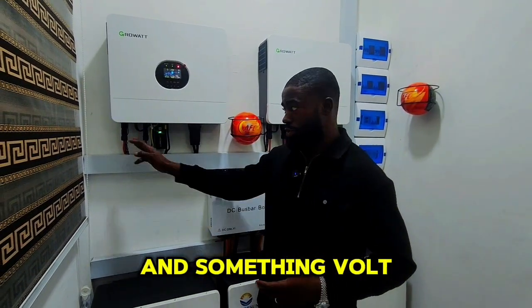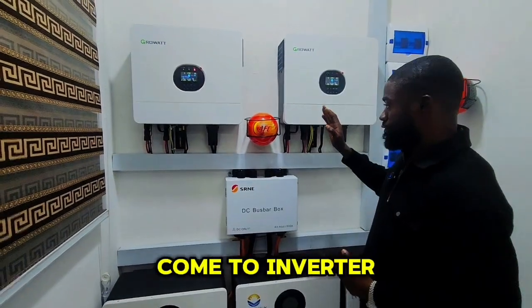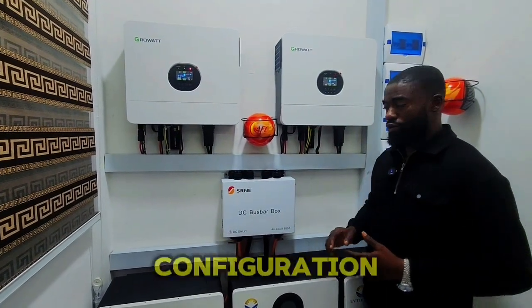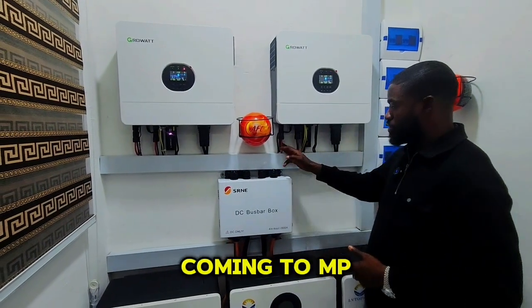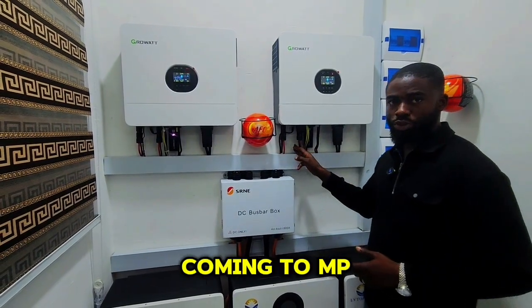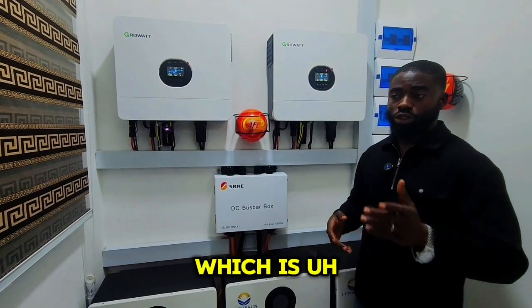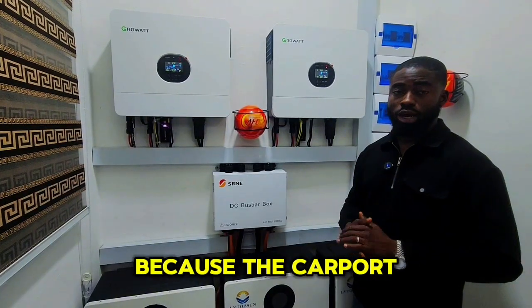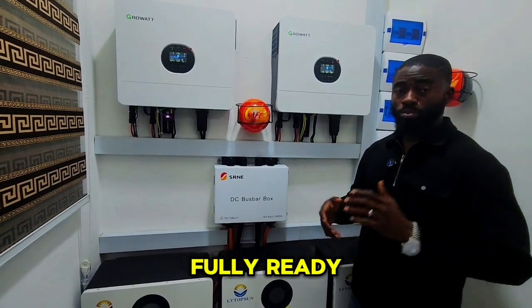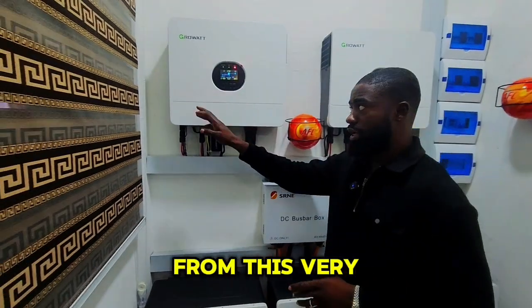Each string has six panels in series, generating about 200-something volts, with strings going to MPPT1 and MPPT2. On inverter 2 we did the same configuration — six panels in series on string one and string two, coming to MPPT1 and MPPT2. At this point we are not done installing the other phase, which is the other 12 units of 620-watt panels, because the carport is not fully ready.